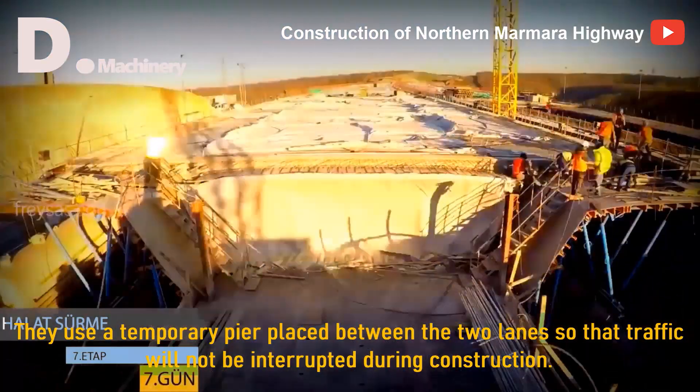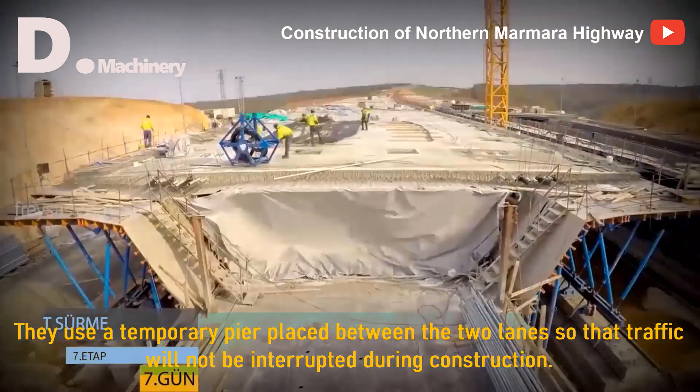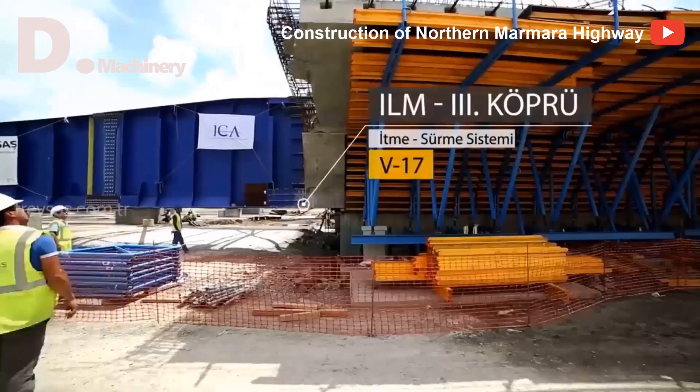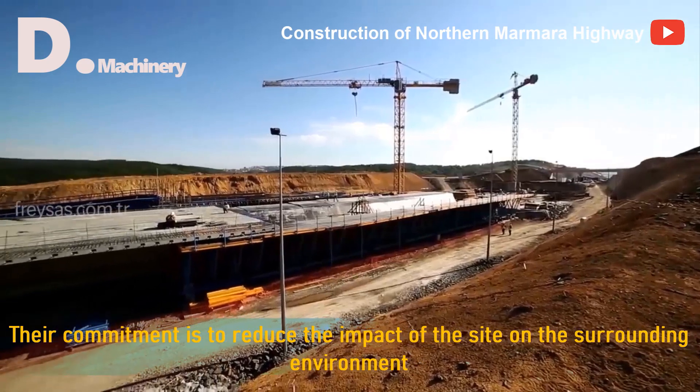They use a temporary pier placed between the two lanes so that traffic will not be interrupted during construction. Their commitment is to reduce the impact of the site on the surrounding environment.